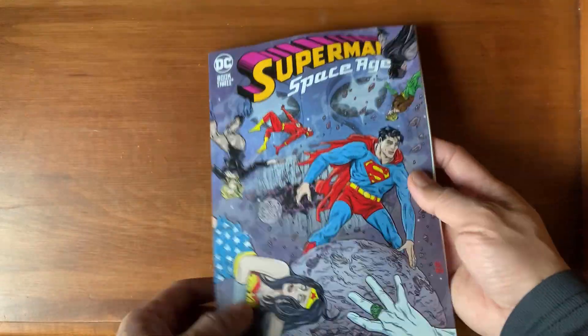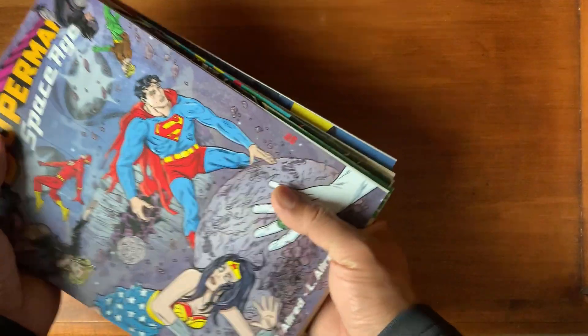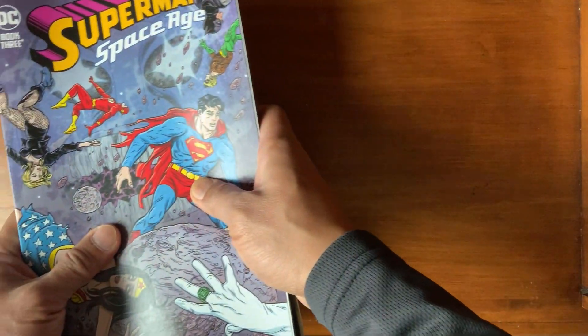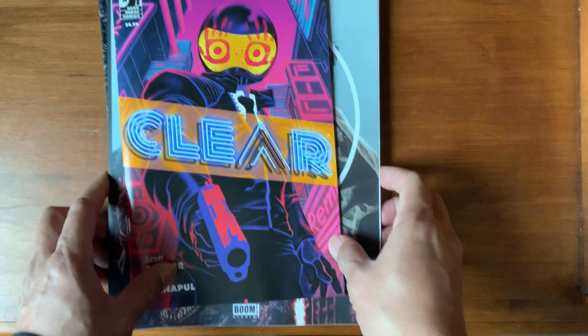Anyway, those are the books that were in my pull list. I picked them up and I'm very happy. But what's interesting is the stuff I pick up that I just see on the fly — so let's switch this out, and here are the books I just picked up on a whim.